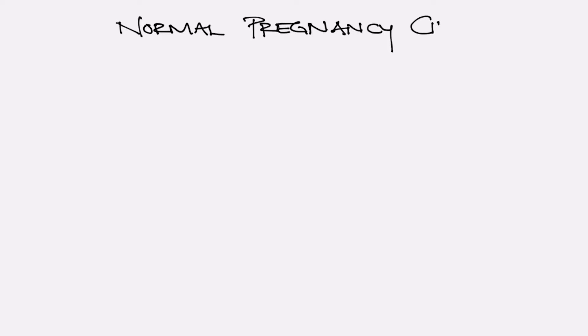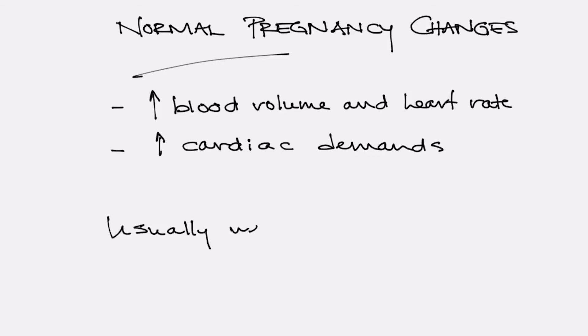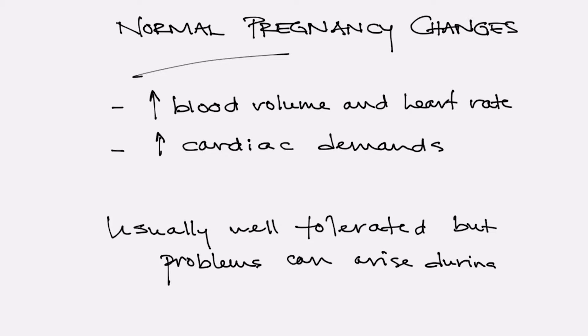There are important normal pregnancy-related cardiovascular changes which occur, which are usually well-tolerated, but in the setting of heart disease can become a problem. There's an increase in the blood volume and heart rate that occurs during pregnancy. There's also an increase in the cardiac demands of pregnancy. Usually these are well-tolerated, but previously undetected congenital heart disease might come to light during pregnancy, or patients without prior symptoms might get into trouble around the time of pregnancy due to these changes.